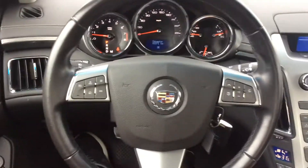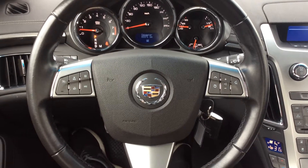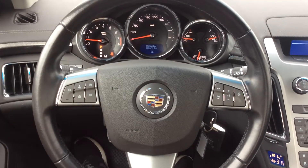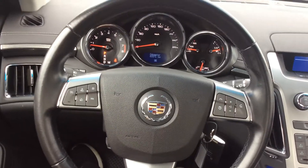We have a lovely leather-wrapped steering wheel that has our cruise control, volume, voice commands — pretty much all those features right there on the steering wheel, very accessible. Nice racing style steering wheel as well, very responsive.